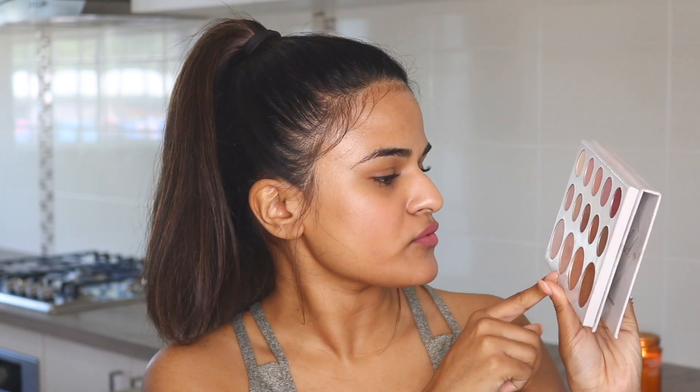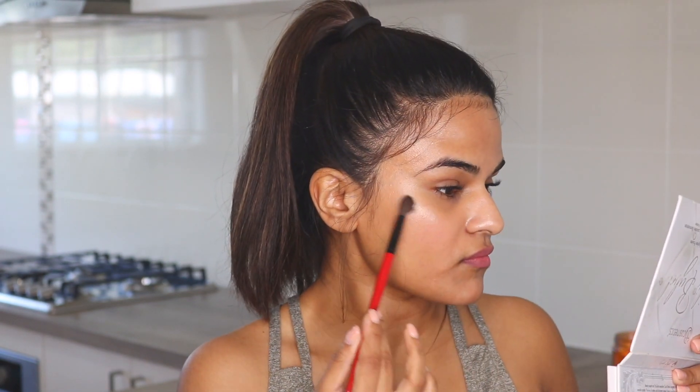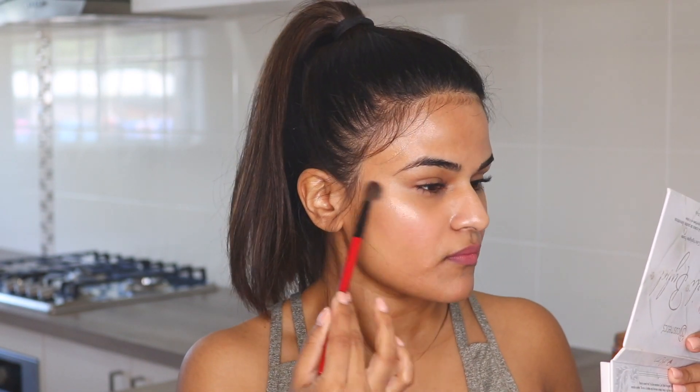Back to the face — I'm going to finish it off with some highlight. My favorite highlighter is from the Carli Bybel palette. It's a rose gold kind of shade and it's beautiful on brown or deep skin tones. I'm just going to use the same brush to apply it.